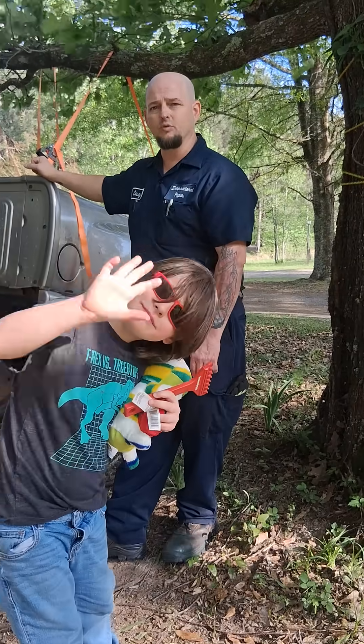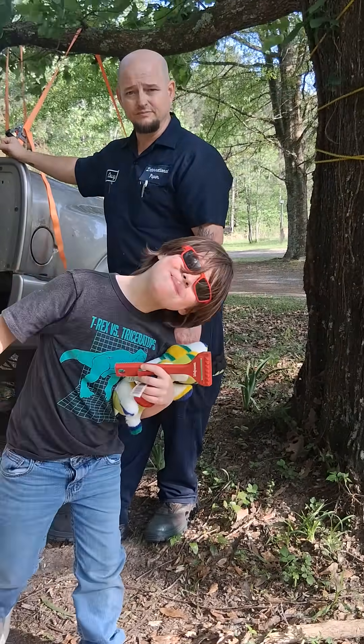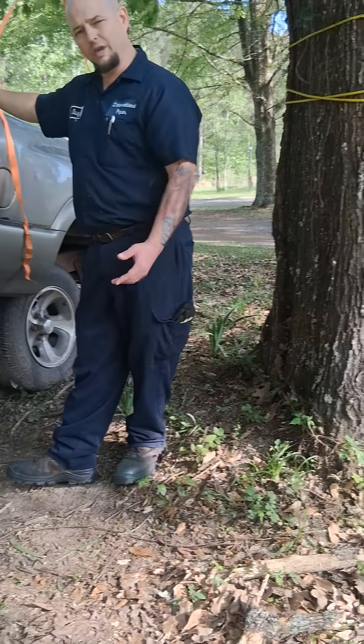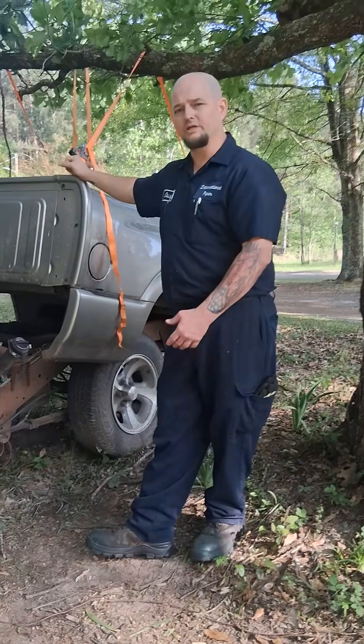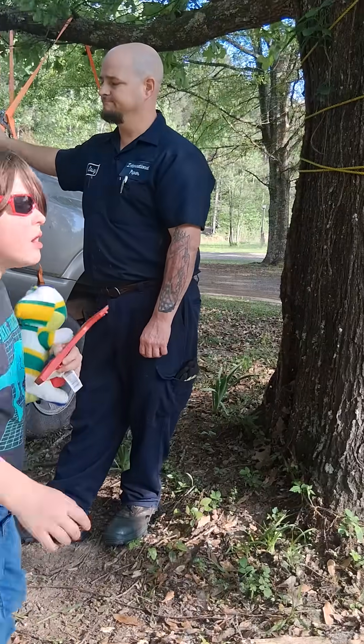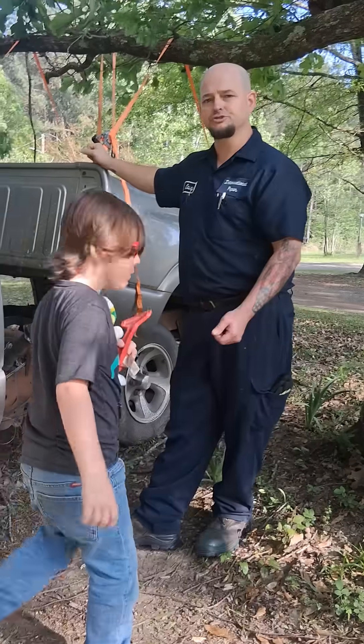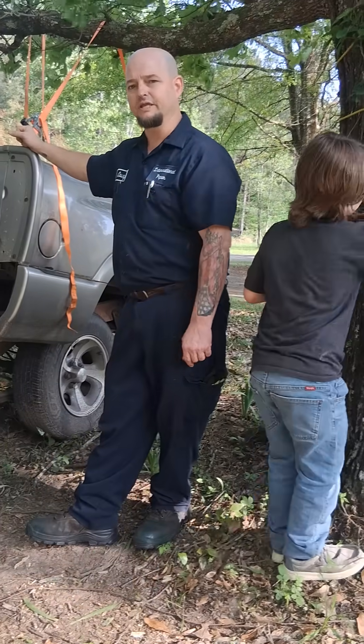Now where I made a mistake was I should have tested the fuel pump, but I didn't. I went ahead and got another fuel pump and replaced it, and I was having the same problem. I turned around and checked my voltage to my fuel pump, and I wasn't receiving any.